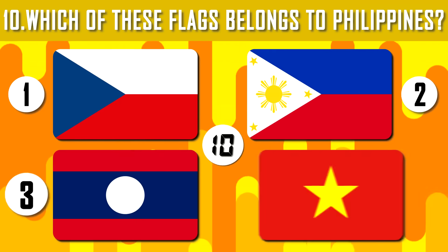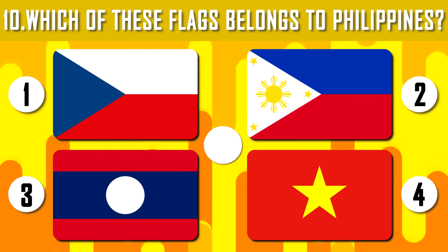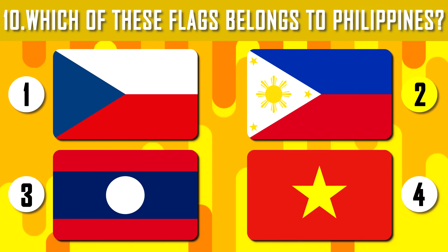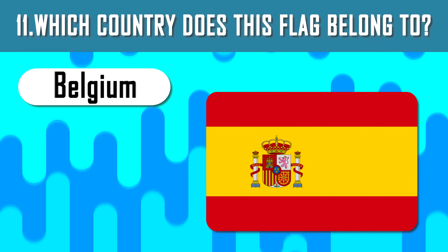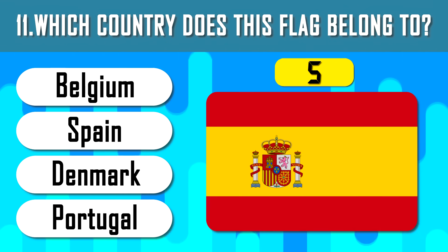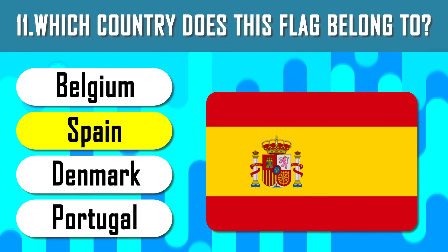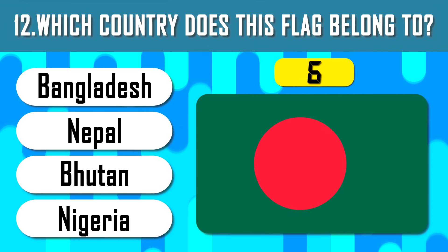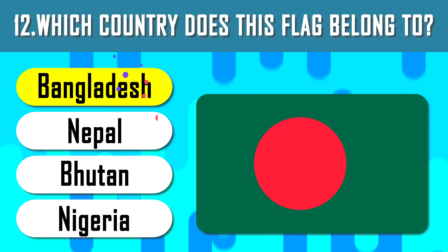Guess the flag of the Philippines. The Philippine Islands at the end of the 19th century gained independence from Spain, but until 1948 were considered part of the United States. France — which country does this flag belong to? This is the flag of the European country of Spain.